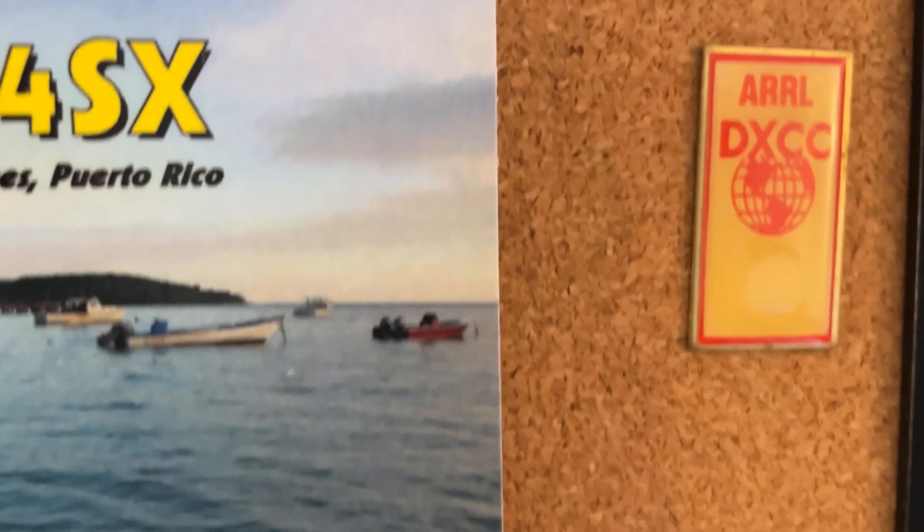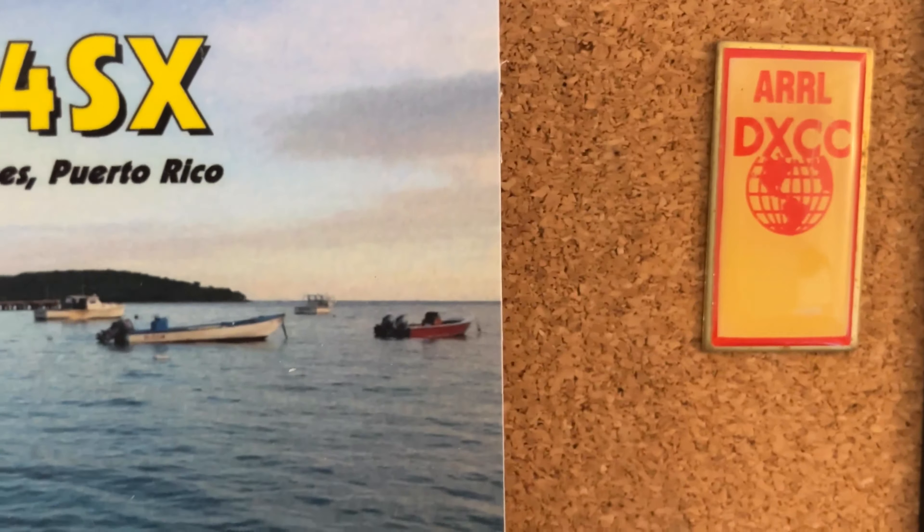Here on the right-hand side you can actually see my DXCC pin. If you ever achieve DXCC, you get that one.